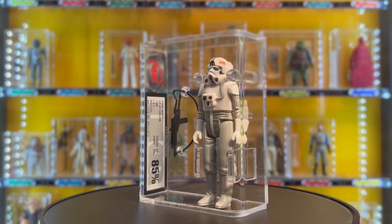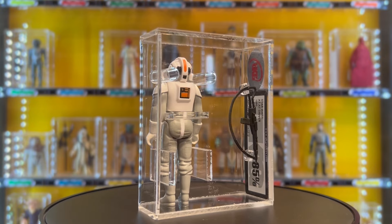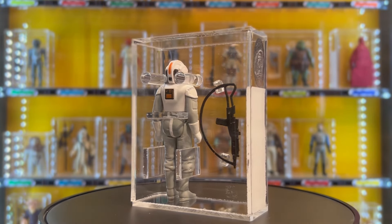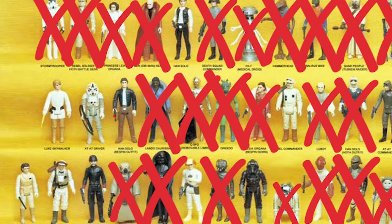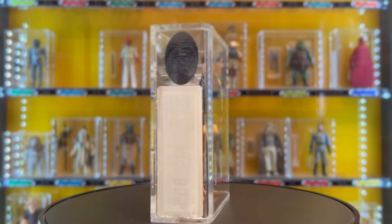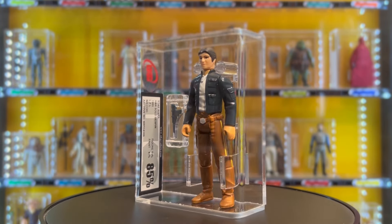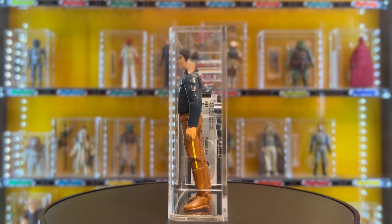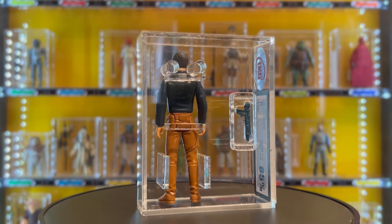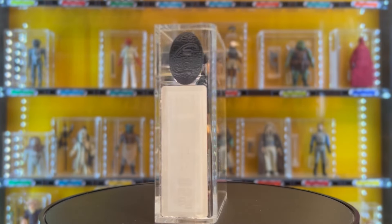Completing a shelf row feels like a moment — like playing bingo, or like trying to get across the board in Blockbusters. The fifth and final figure this week is a 1980 Han Solo Bespin, no COO, UKG graded 85 percent, also from Another League Toys — good old Dan. It cost £85.